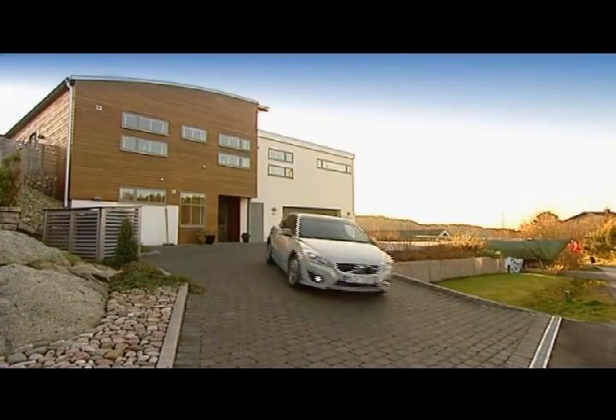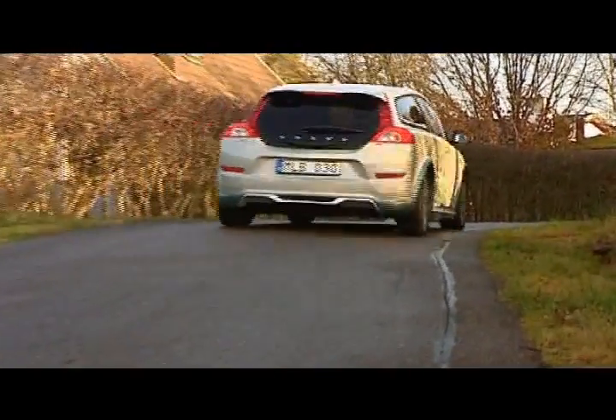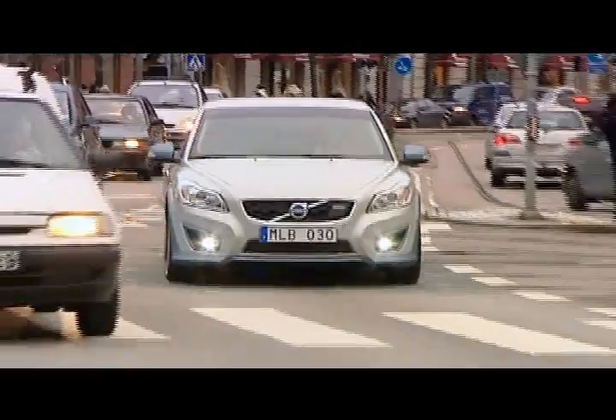The C30 electric, which is as yet only in the concept stage, can be driven 150 kilometres on a single charge. This actually means that 90% of Europe's motorists could accomplish their daily motoring needs with this car.